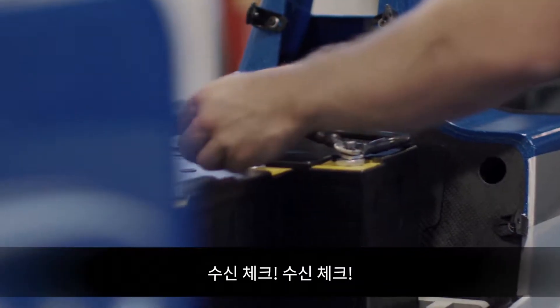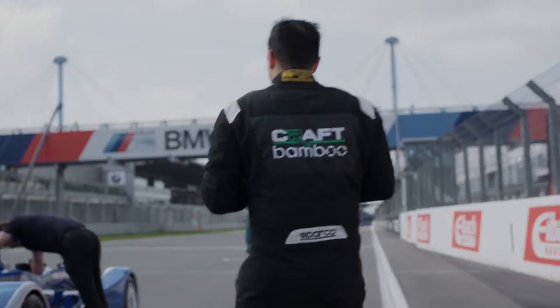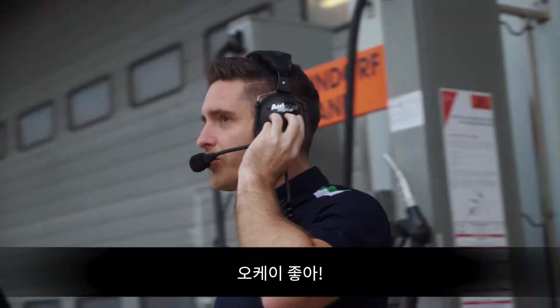Radio check. Radio check. Radio check. OK. This is it.